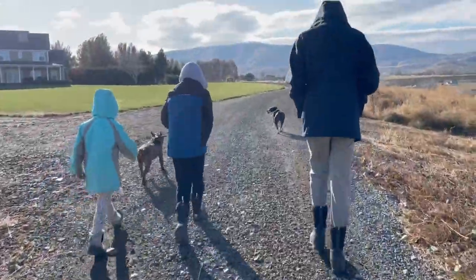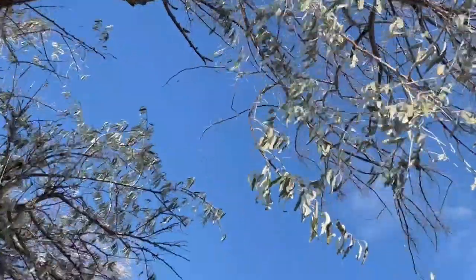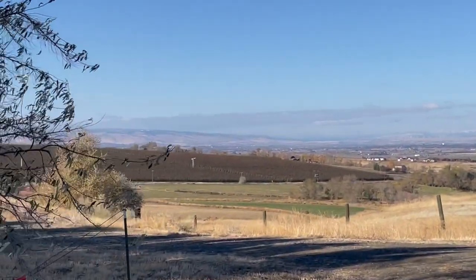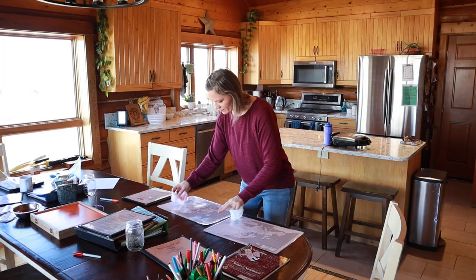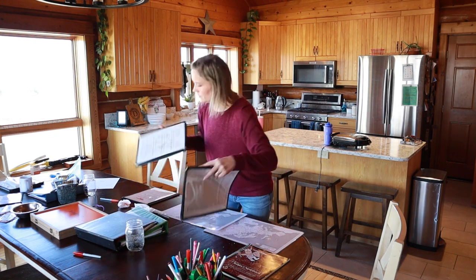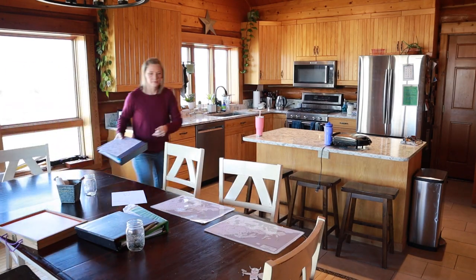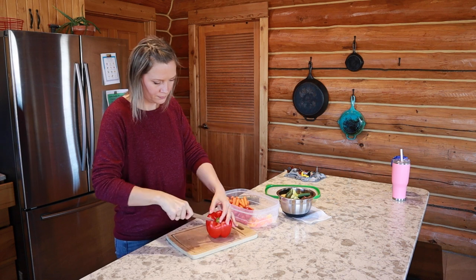When it's possible, I try to get most of our schoolwork done by lunchtime so we can have the rest of the afternoon for other fun things — piano, some extra reading, or playing outside. Today the older two boys have speech class this afternoon, so while they take the dogs for a walk out to the mailbox and get some fresh air, I clean up from morning time and get started on lunch.